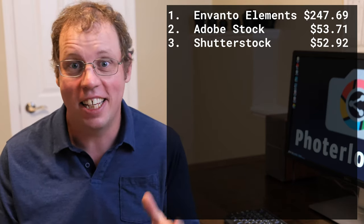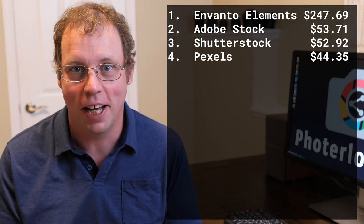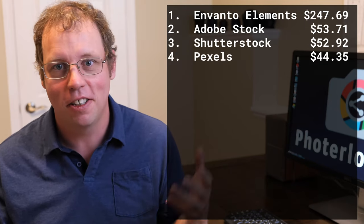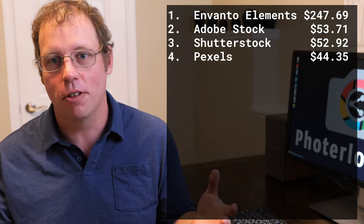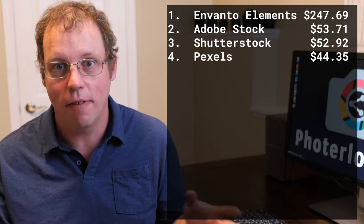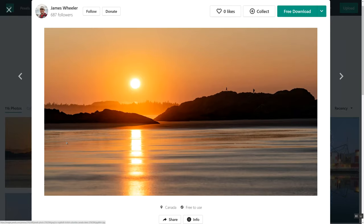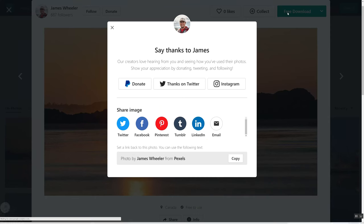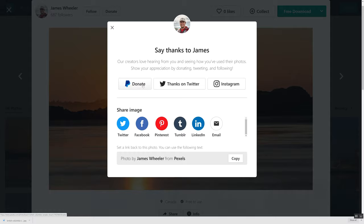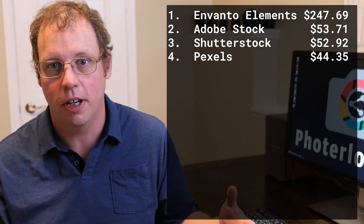Number four on my list is a huge surprise — my fourth highest revenue for the month was Pexels. For those who don't know, Pexels is a free stock photography site where I upload my photos and anybody can use them for free commercially or for whatever they want. When someone downloads a photo, they're prompted to give a donation or share on social networks. Last month, one person gave a $20 donation and another person gave a $25 donation, plus some smaller donations.